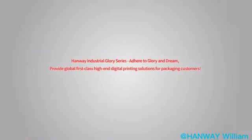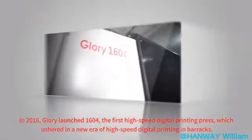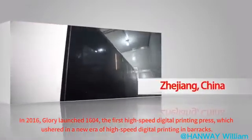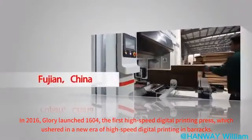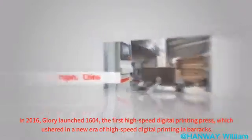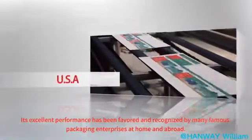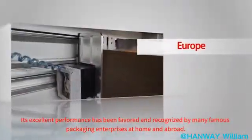Canway Industrial Glory series — adhere to glory and dream — provides global first-class high-end digital printing solutions for packaging customers. In 2016, Glory launched the 1604, the first high-speed digital printing press, which ushered in a new era of high-speed digital printing. Its excellent performance has been favored and recognized by many famous packaging enterprises at home and abroad.